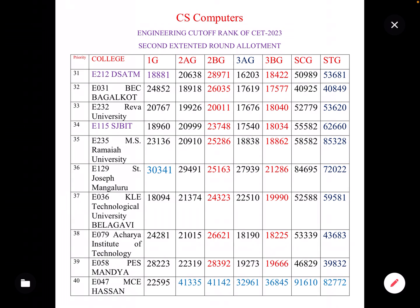The next college has the following cut-offs: 1G category 18,000; 2BG 21,000; 3AG and 3BG around 19,000; SC General 46,000; ST General 39,000.